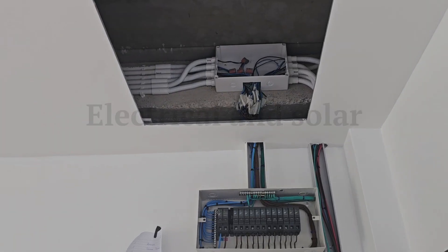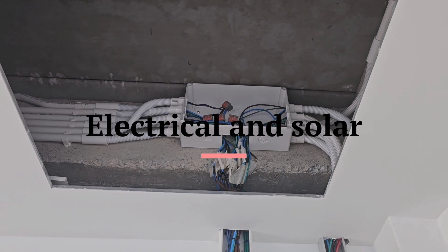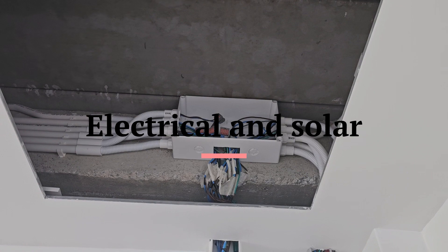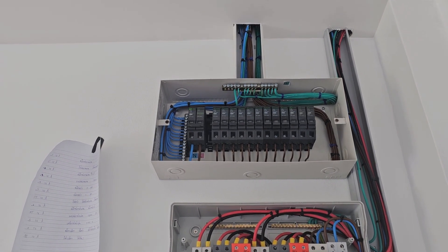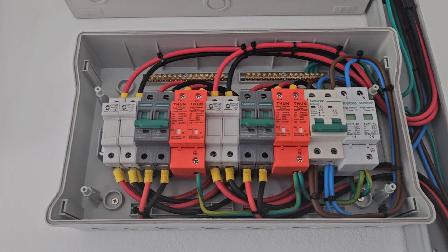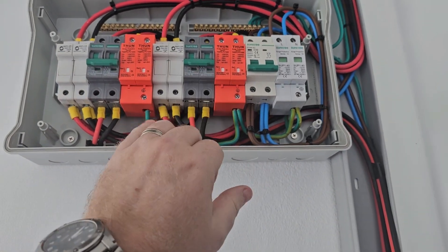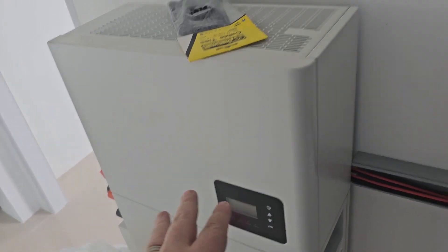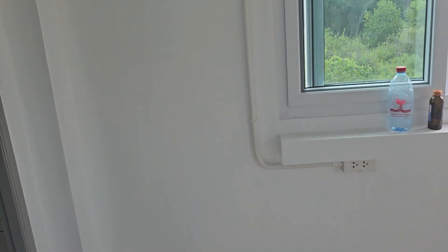This is quite nice — you can see how we use what's called Wago connectors, those orange things, instead of taping. These are proper connections. The electrical system is done the way it should be with all the colors correct: green for ground, blue for neutral, and brown for live. And this is the solar protection — the energy from the panels comes in here, that's one string, that's the second string, and then after it's converted to AC power it goes through these AC breakers.